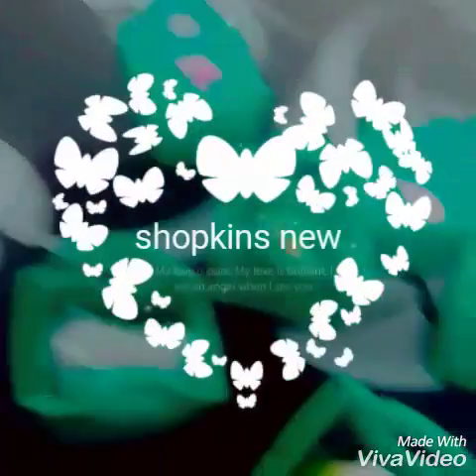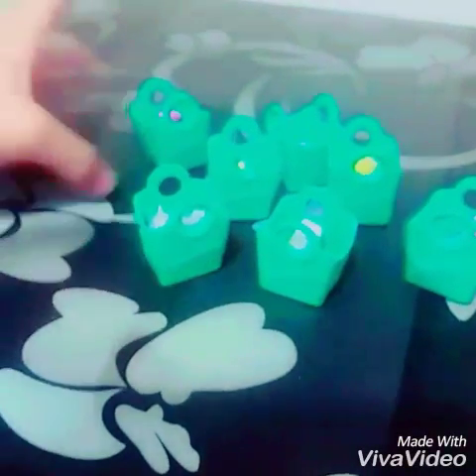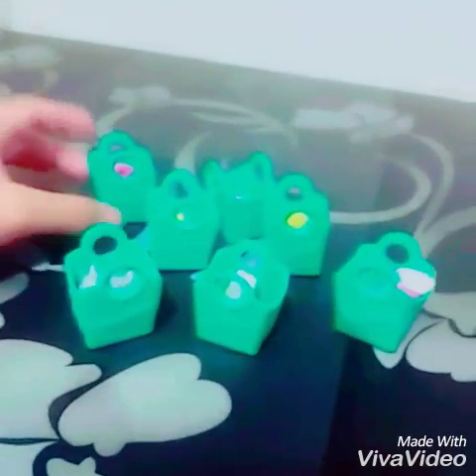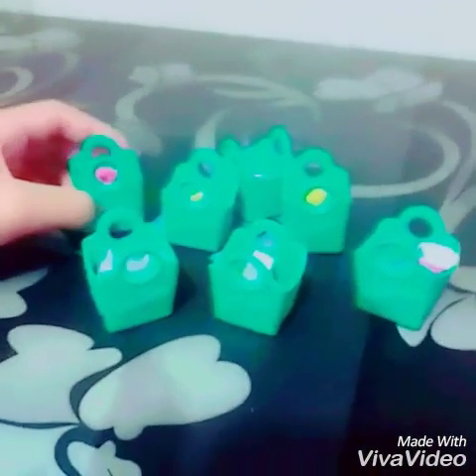Hey guys, welcome back to Love for the Kids Toys. We got Shopkins! I'm super excited. I don't see these before I open them, I promise you guys. I didn't crack any open because when I saw them at the market they were all cracked, so I just got them all and put them in here. Don't worry guys, I haven't seen them yet.